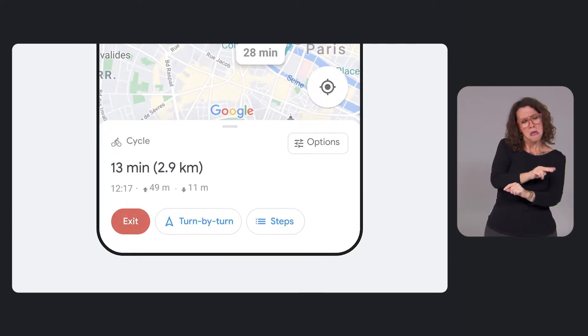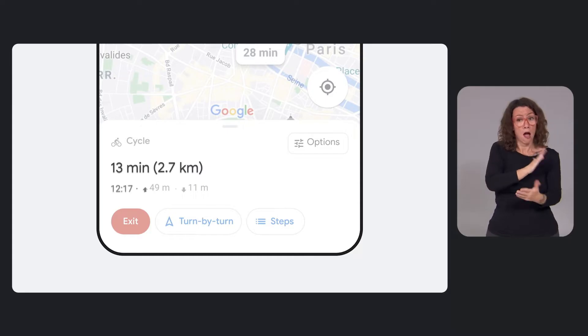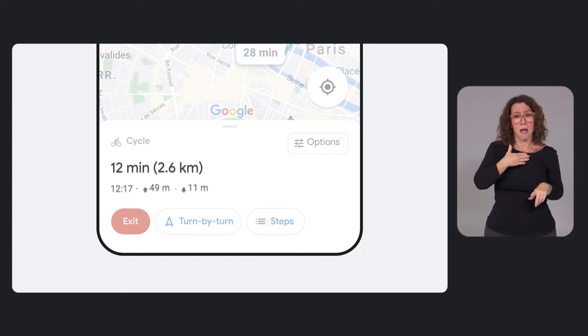At a glance, you can now easily track your trip progress, see your ETA update in real-time, and the elevation of your route.